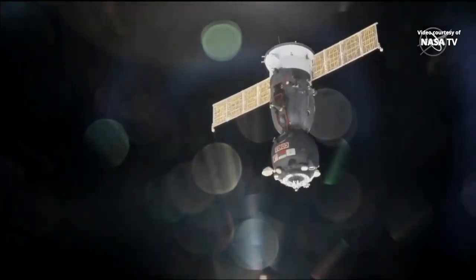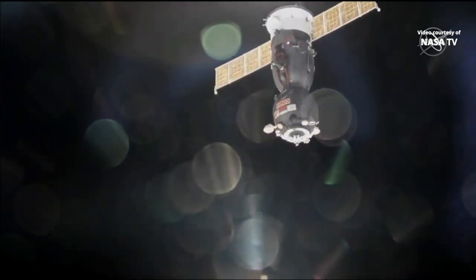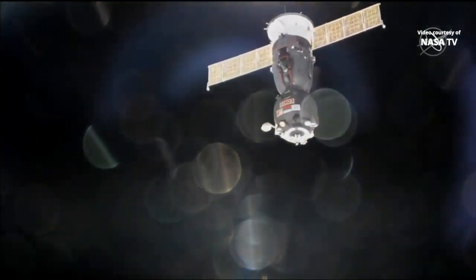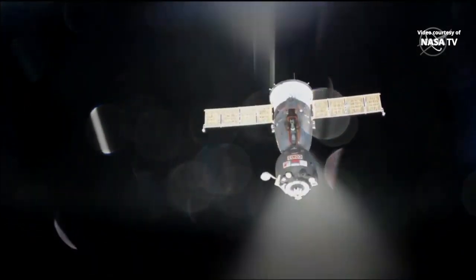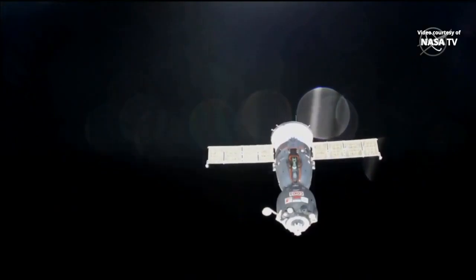This is that first separation burn. The Soyuz jets will fire for about eight seconds to ease it further away from the space station at just over a mile per hour. The maneuver has started, and the team here on the ground is reporting a good separation burn. Soyuz MS-13 is now moving away from the space station at a rate of about 1.2 miles per hour.